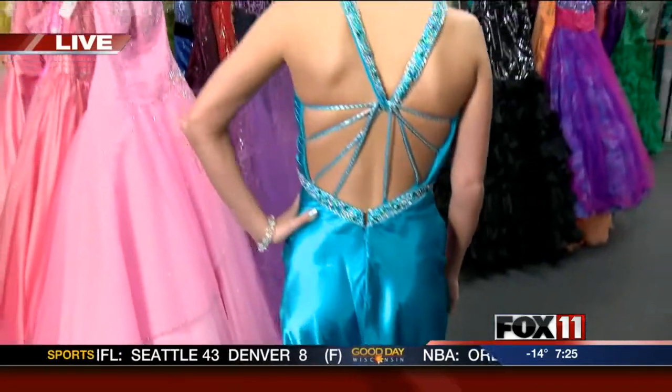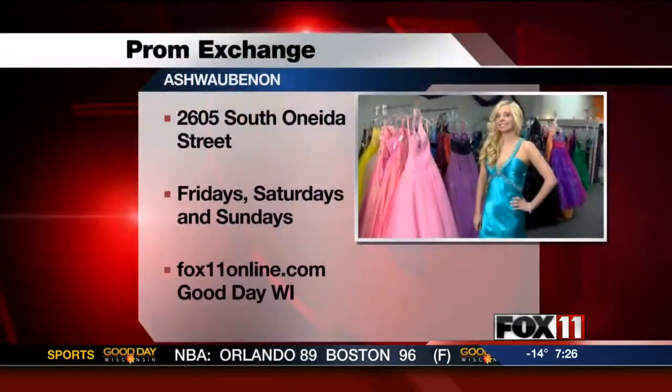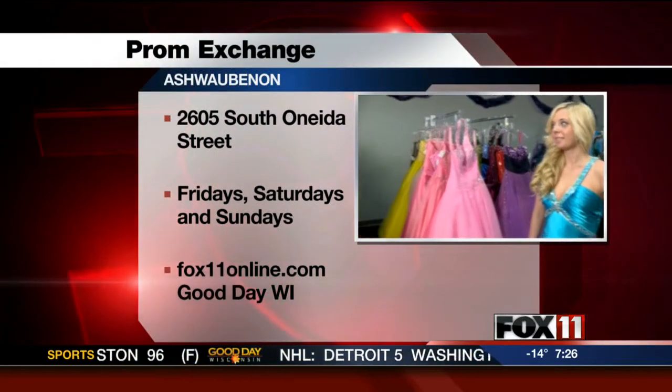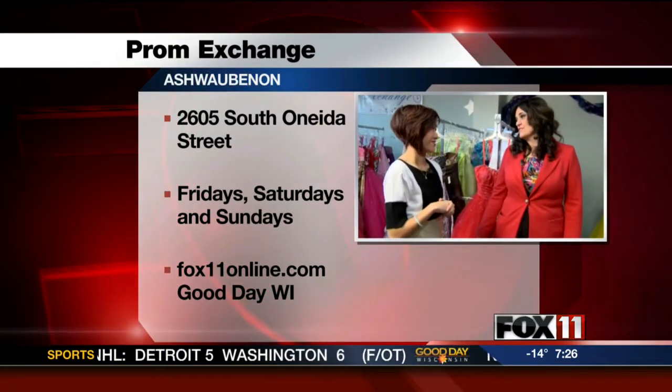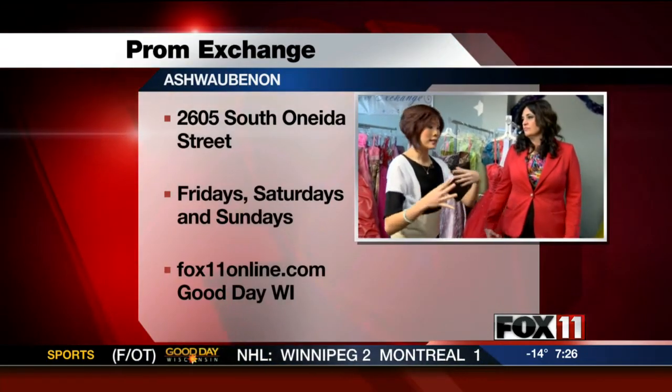Dresses here range from all sorts of sizes — we have sizes from zero up to 20 plus, so we have a nice selection in all of the different sizes as well as prices. We have prices from $69 to about $299, so you can find anything and everything in between — small dresses, big dresses, colorful ones. We also have dates and times when they're open on our website fox11online.com.